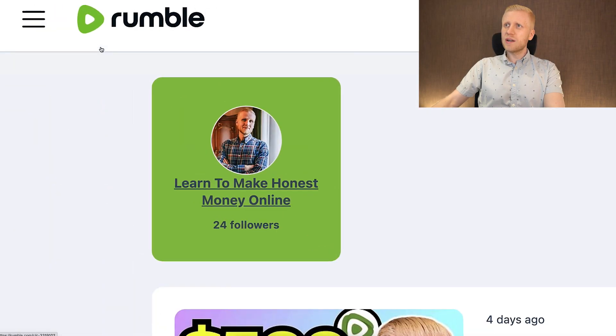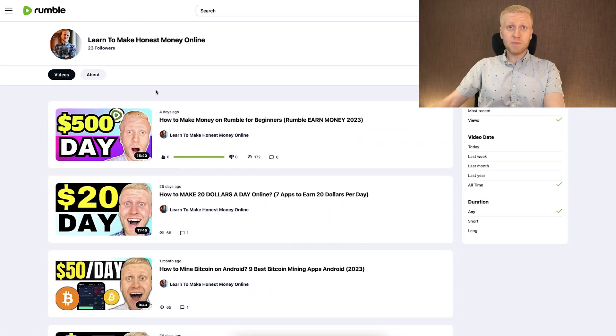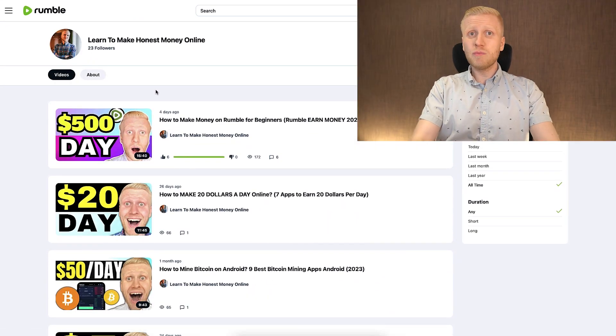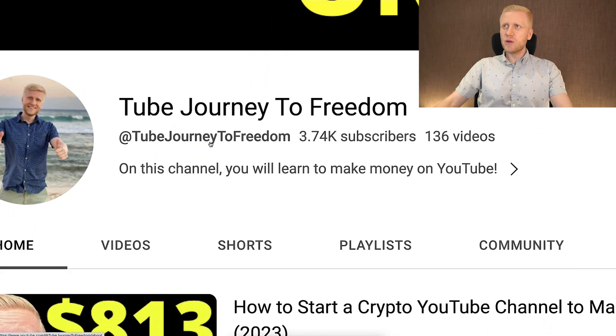If you want to see in practice how I make money on Rumble, I invite you to come to my Rumble channel 'Learn to Make Honest Money Online' — you can follow there and see all my videos transparently. If you want to learn more on how to make money with videos, I also invite you to join my YouTube channel Tube Journey to Freedom. The steps I show on that channel work whether you want to make money on YouTube, Rumble, or both. See you there!